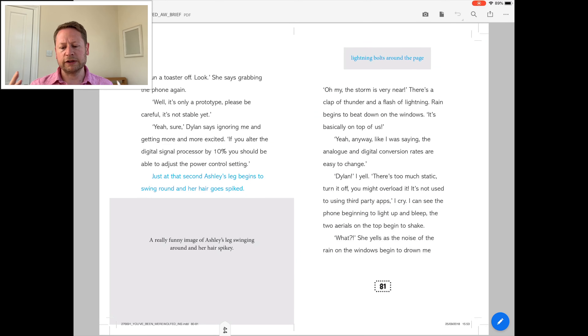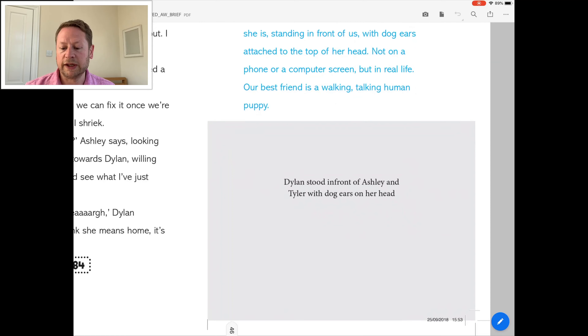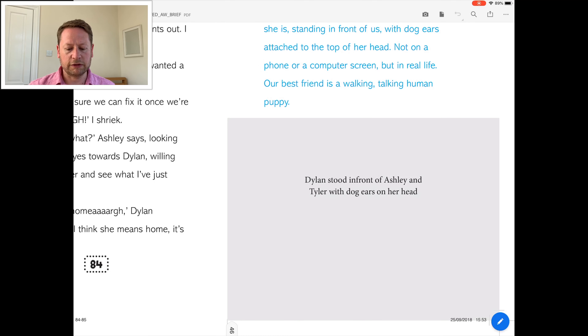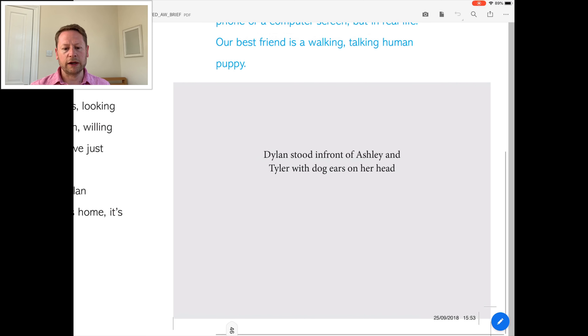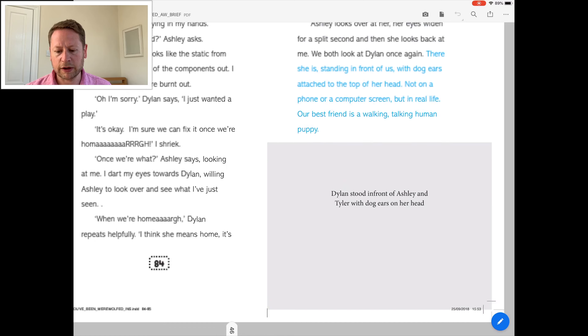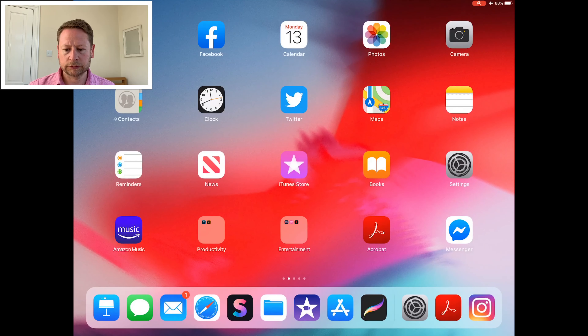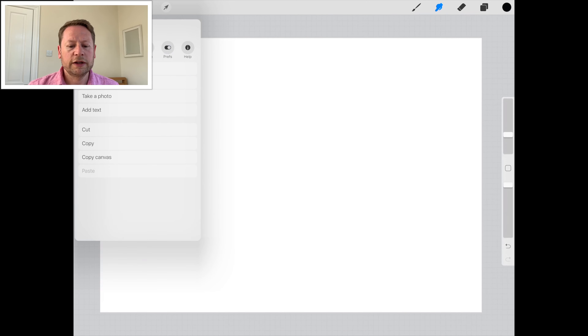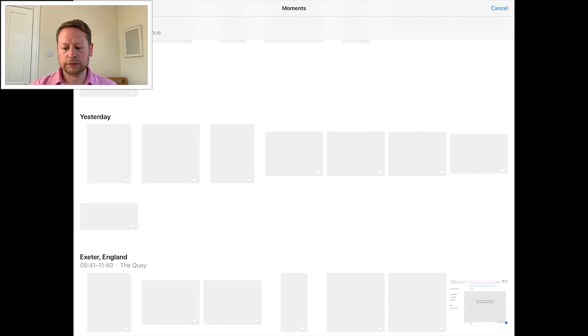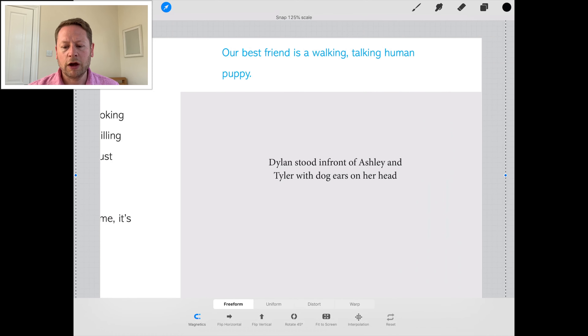I've got a sense of the size of where it's going to be. The picture I'm going to draw is Dylan stood in front of Ashley and Tyler with dog ears on her head. I'm going to do a screen grab of that, then open it in another app called Procreate. I'm going to insert photo - and there we go. That is the template - the screen grab from the PDF just drops into an A4 piece on Procreate. I'm going to enlarge that.